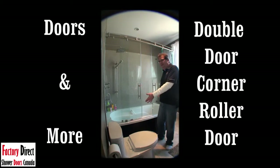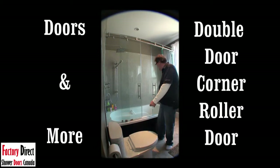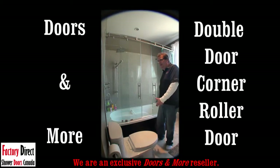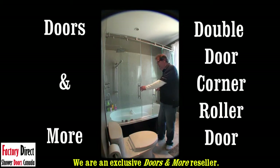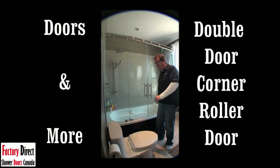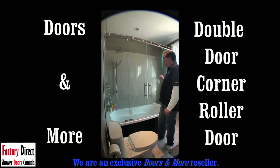It's absolutely gorgeous. In this particular case it's on a bathtub, and as I said you have the corner return piece so you don't have to have a wall there. It can be open — you can have your toilet on that side if that's what you chose, and then you would be able to basically open your bathroom up tremendously. So you have two double doors here — not only is it a double door roller door, it's a double door roller door with a return corner glass.